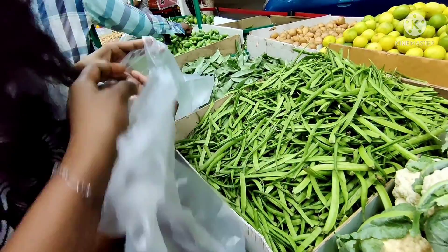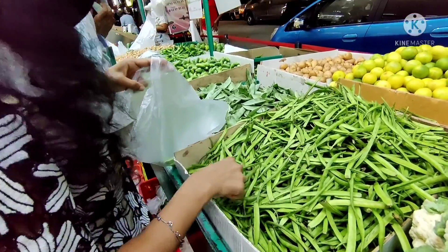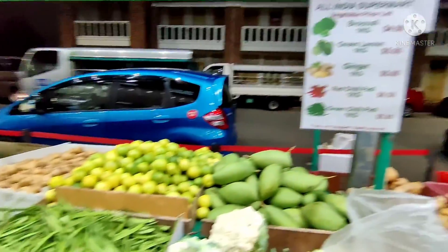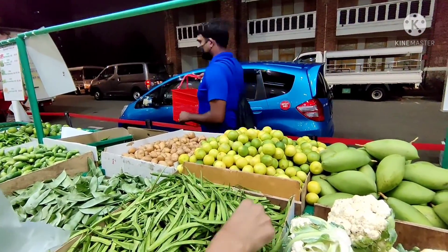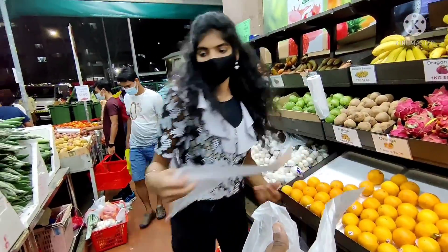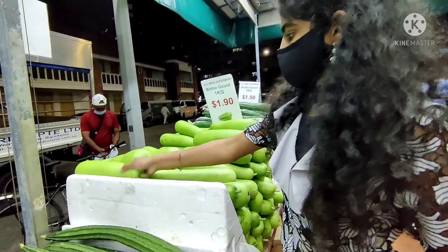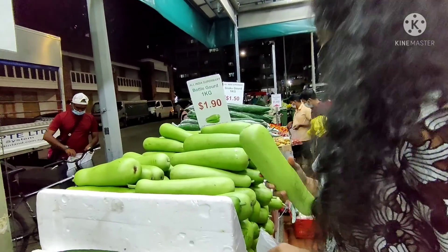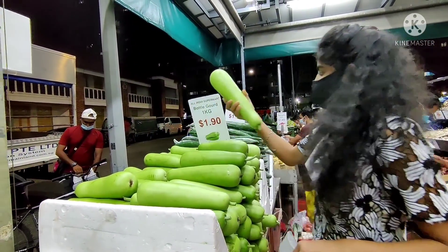Next, I have fresh vegetables, fruits, meat — whatever you need. I can get a little Indian food here. This is the best option for Indian food.